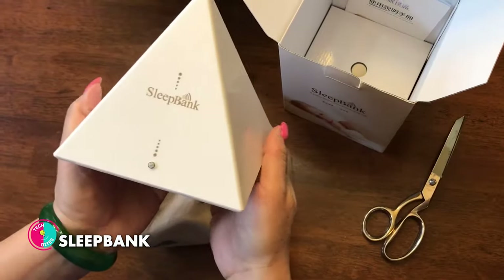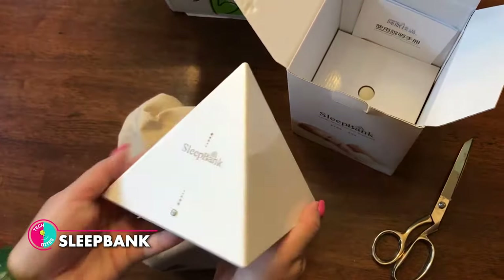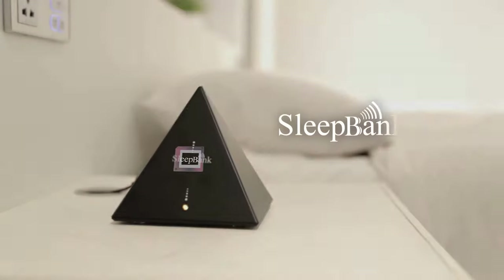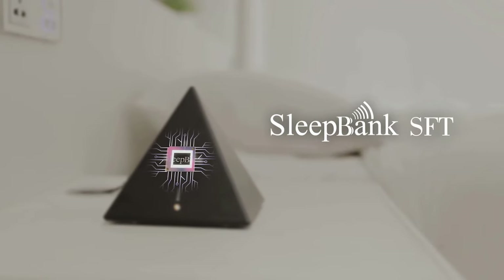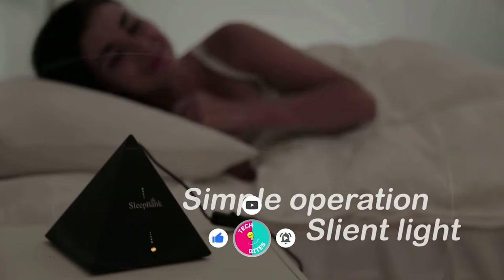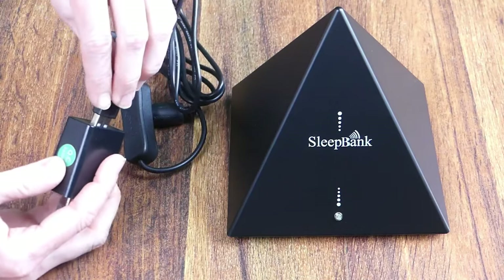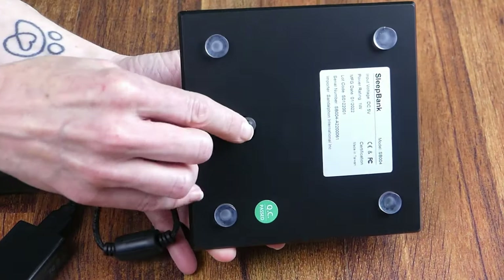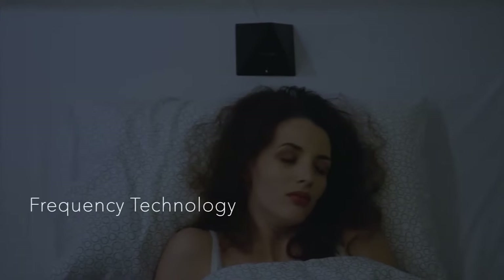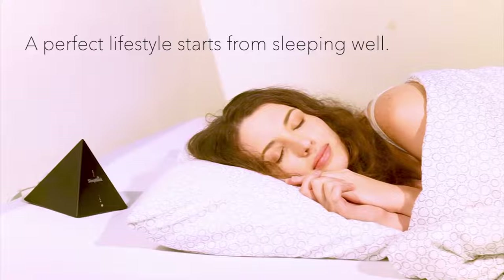Sleep Bank. This innovative sleep machine harnesses the incredible potential of sleeping frequency technology, or SFT, to revolutionize your nightly routine, allowing you to effortlessly fall asleep, stay asleep and wake up feeling truly refreshed without the need for any pills or supplements. By enhancing your natural repair mechanisms during sleep, Sleep Bank helps boost your immune system, supercharge your metabolism and enhance your memory.